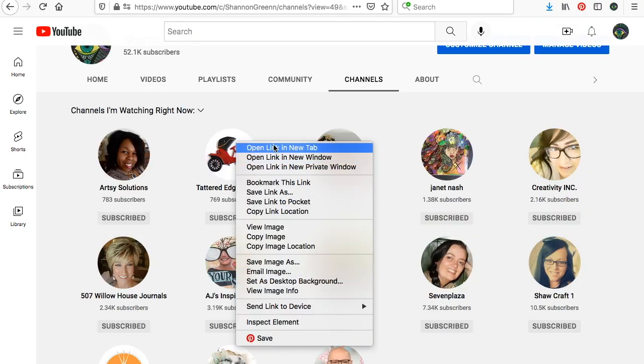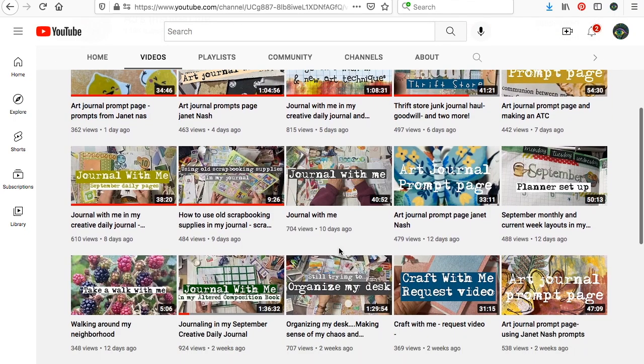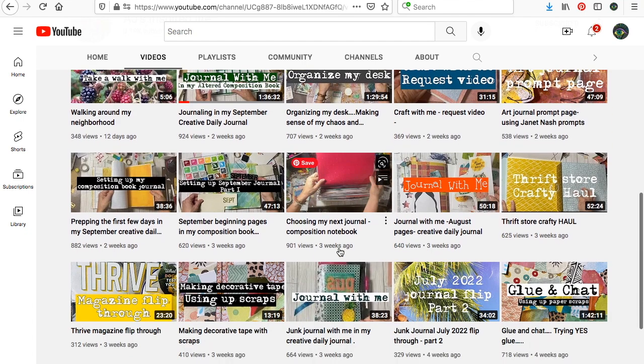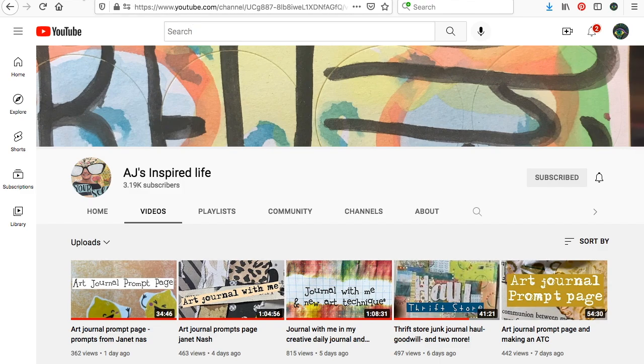AJ's Inspired Life — this is Allison. She has good process videos and a very much mixed media junk journaling style that I really, really love to watch. I like her journal-with-me or junk-journal-with-me videos. So go check out Allison.